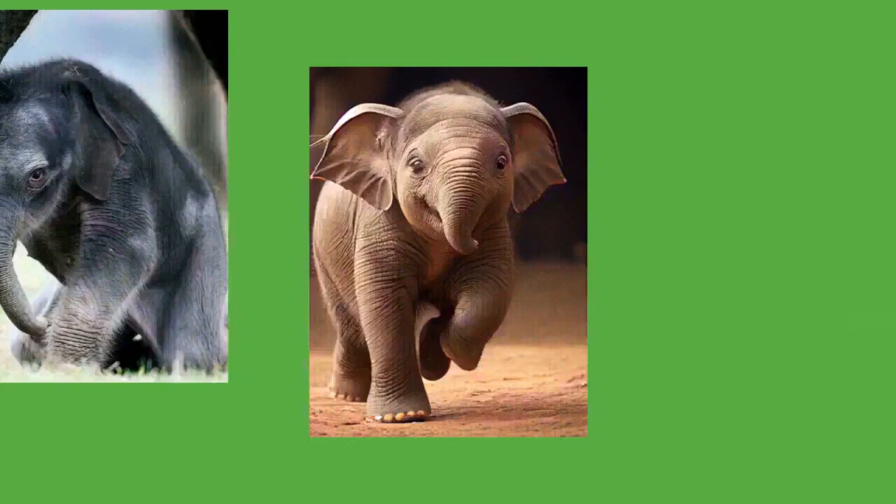Asian elephants once ranged from western to east Asia and south to Sumatra and Java. They are now extinct in those areas and their current range is highly fragmented. The total population of Asian elephants is estimated at around 40,000 to 50,000, with around 60% in India. Although Asian elephants are declining overall, the population in Sri Lanka appears to have risen and elephant numbers in the Western Ghats may have stabilized.